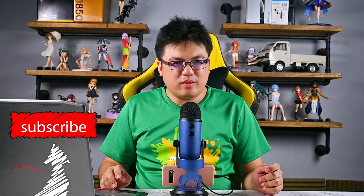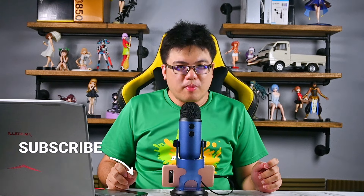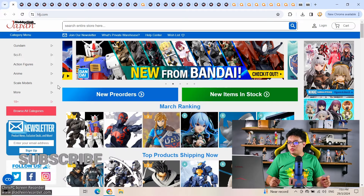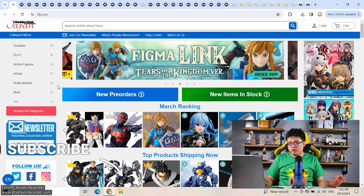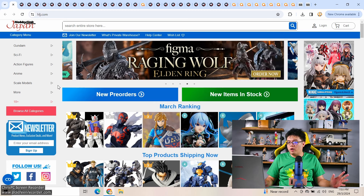Hi and welcome back to the channel. Stephen Wright here with your weekly figure news fix. This time around, 25th to 30th of March 2024. This week we have a lot of new scale figures on pre-order — like seriously a lot. And on the third-party side, there are quite a number of interesting things going on as well. So this is a pretty interesting week.